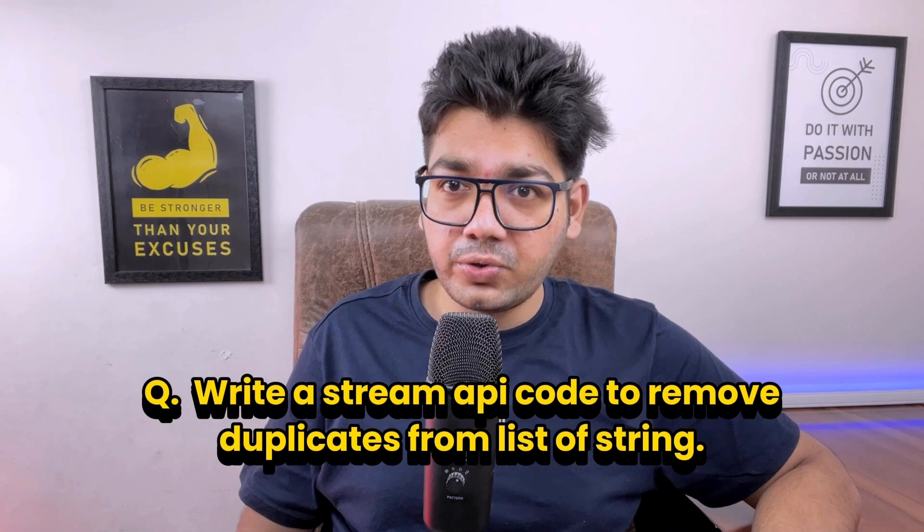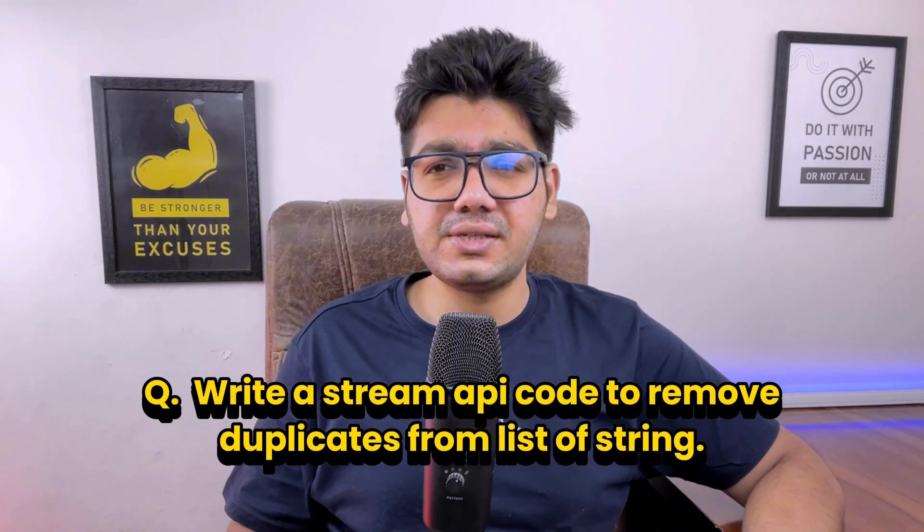Finally, the interviewer asked a stream API coding question: write stream API code to remove duplicates from a list of strings. A solution link for this question is provided below in the description. That's all about the Wipro interview experience — don't forget to check the interview preparation kit in the description. Bye!